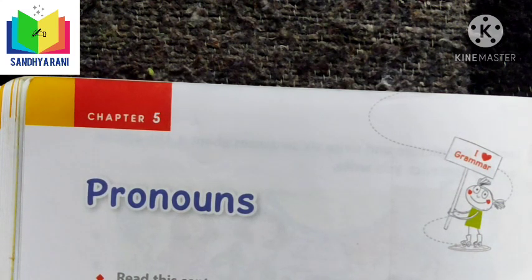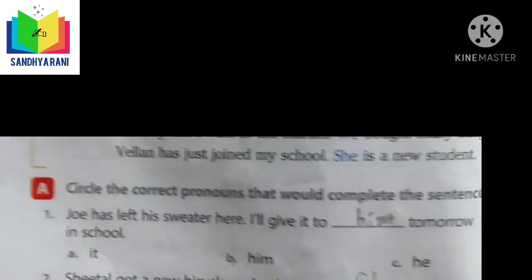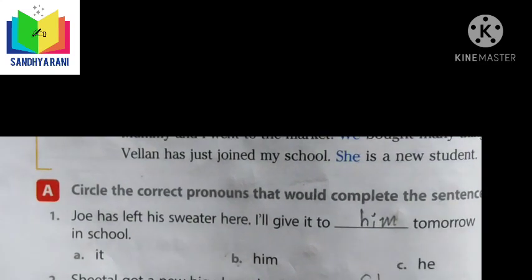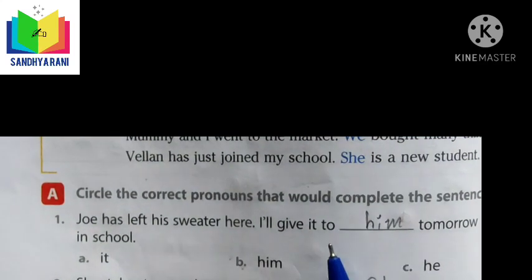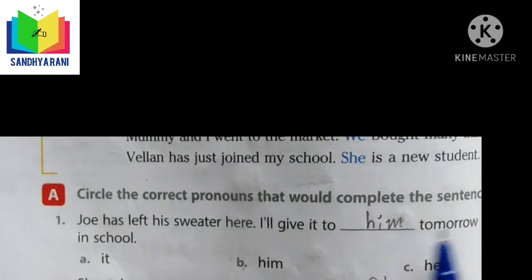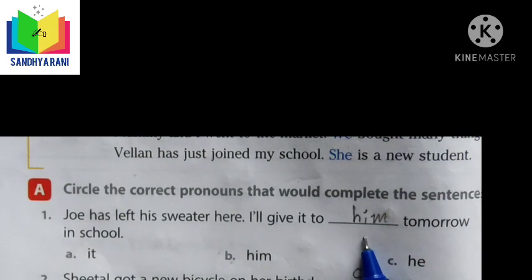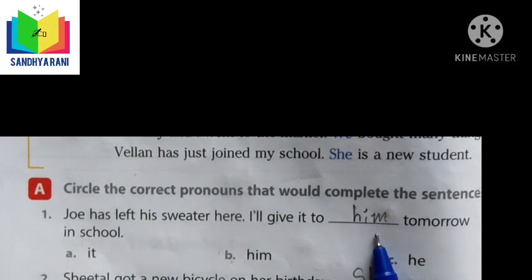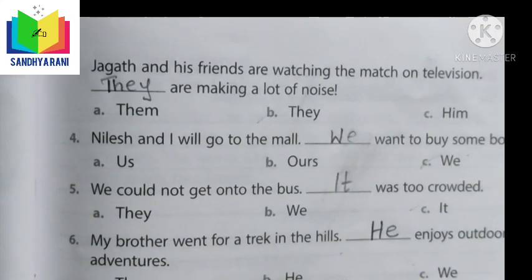Let us see a few examples. In this exercise, we select the correct pronouns from the options. For example: 'Joy has left his sweater here. I will give it to dash tomorrow in school.' The correct answer is 'him' — we use him instead of repeating the word Joy. I hope we have done a good revision to make sure we can attend the examination with confidence.